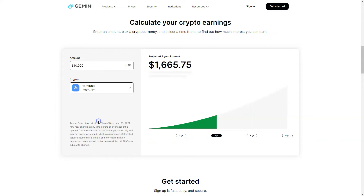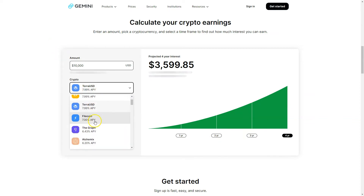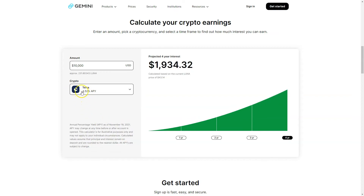For example, I take the TerraUSD stablecoin and put in $10,000. After two years I'll get $1,661.84, and after four years $3,599.85 — so about 8% per year on my stablecoins.